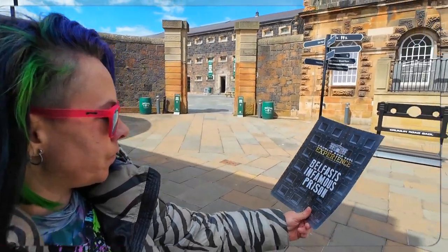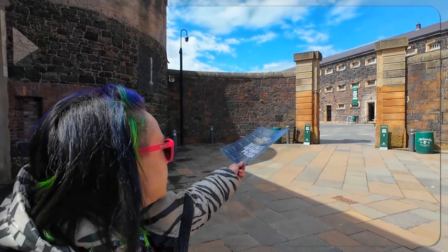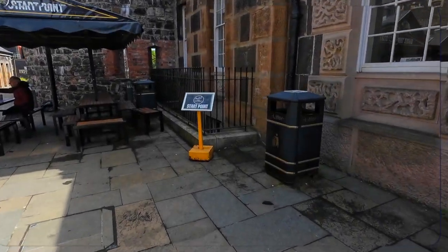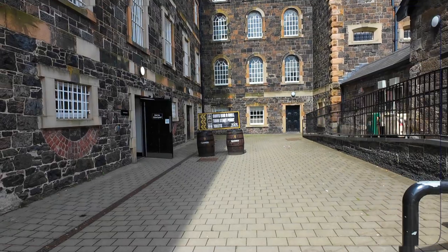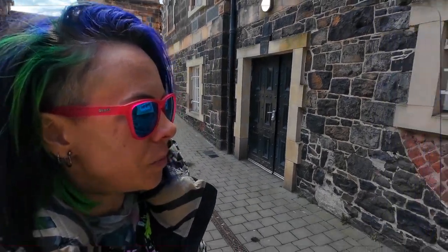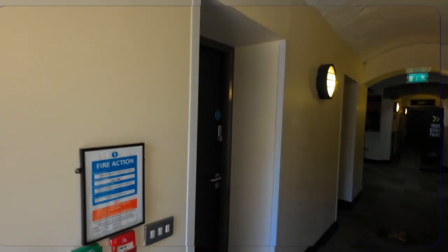We're now in a prison - what a crazy day we're on. We are in the Crumlin Road Gaol, and it's right next to a distillery, so I guess after the prison we should go to the still. We're at our first starting point. Maybe this is where - I'm very confused on where to go. Maybe it's this gold basement. It does not smell good in here. It smells really bad.